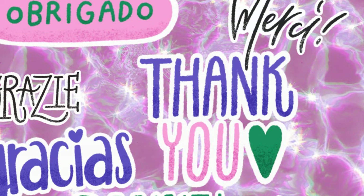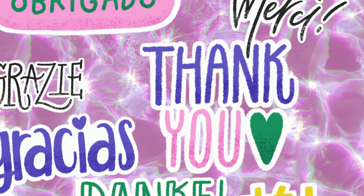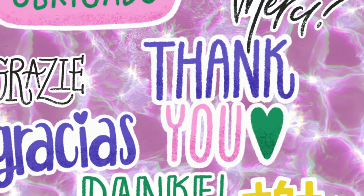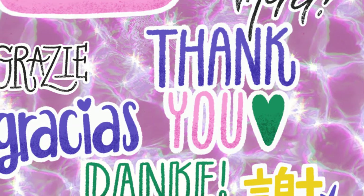That is all I have for y'all right now. Be sure to check back later — I'm going to have your preview ads, Dollar General, and Family Dollar. So make sure to check back, and I will catch y'all in the next one. Bye, guys.